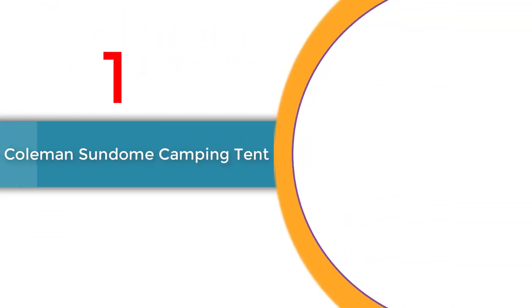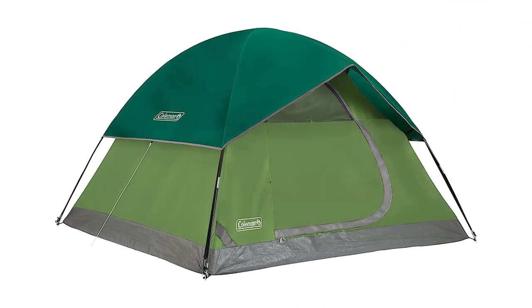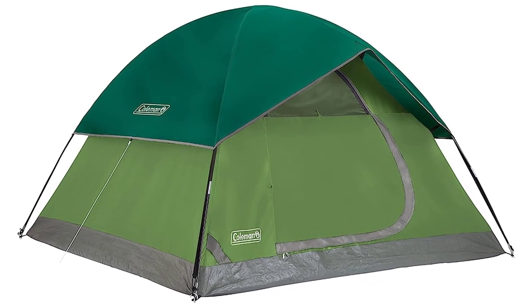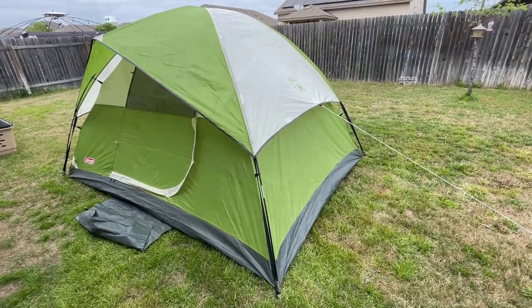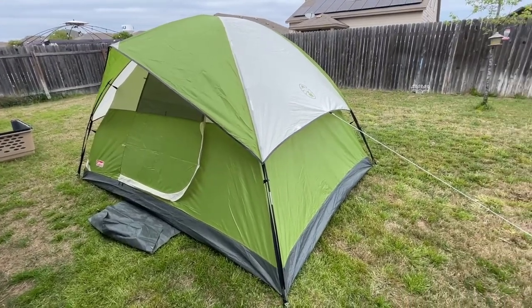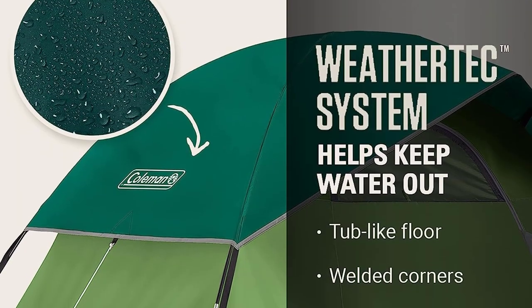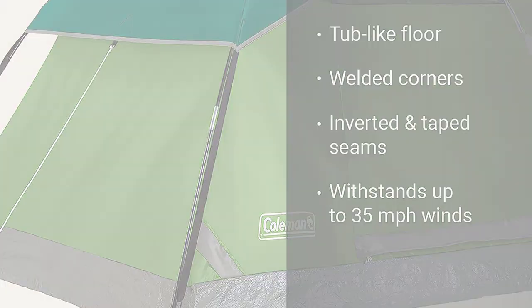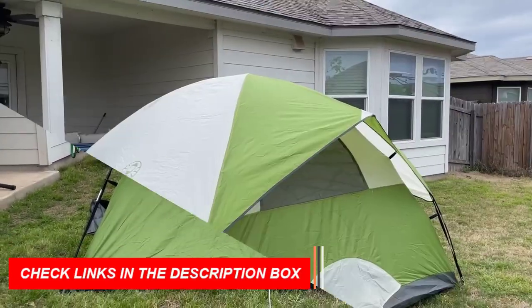Number 1: Coleman Sundome Dome Camping Tent. Discover the best four-person tent for ultimate comfort with the Coleman Sundome Dome Camping Tent. Designed for quick and easy setup, this dome tent is perfect for your outdoor adventures. Ideal for warm weather camping, it features large windows and a ground vent to keep you cool and comfortable throughout the day. The WeatherTec system with welded floors and inverted seams ensures you stay dry even if the weather takes a turn.